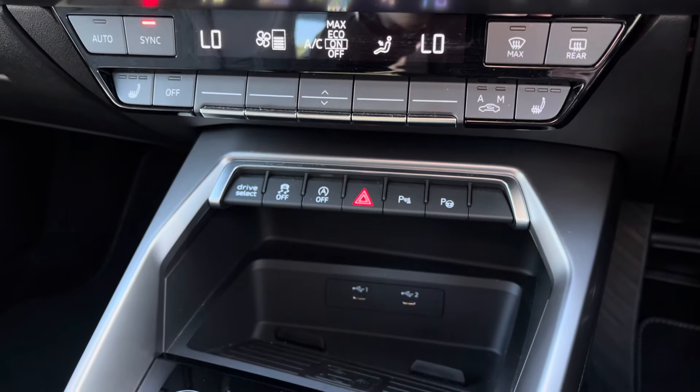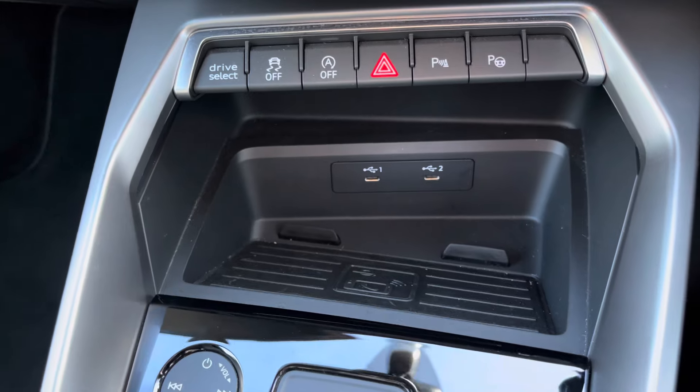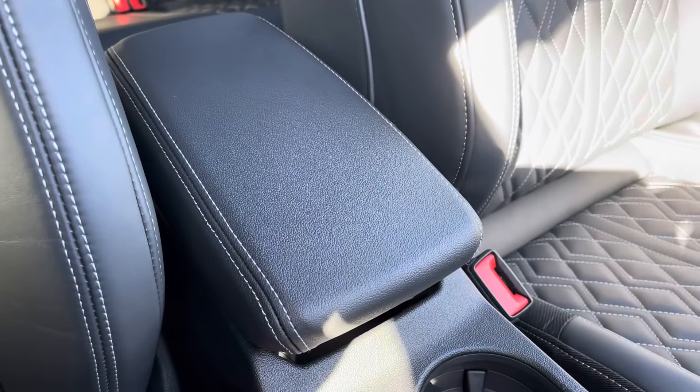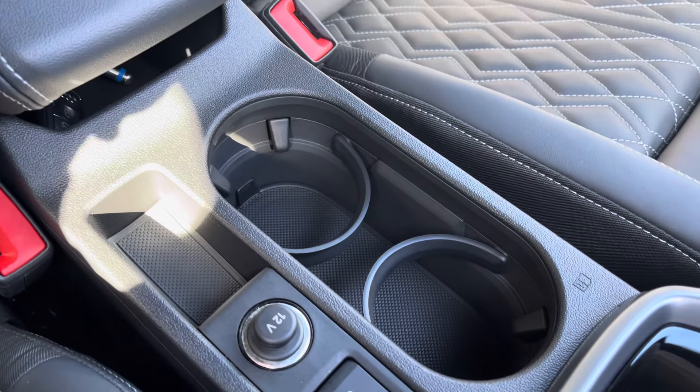Other convenience features include the drive select quick toggle, two USB-C inputs for charging devices and audio playback, as well as the Audi wireless phone charging pad for charging devices wirelessly. For longer journeys you've got the central armrest with drinks holders conveniently located to the centre.